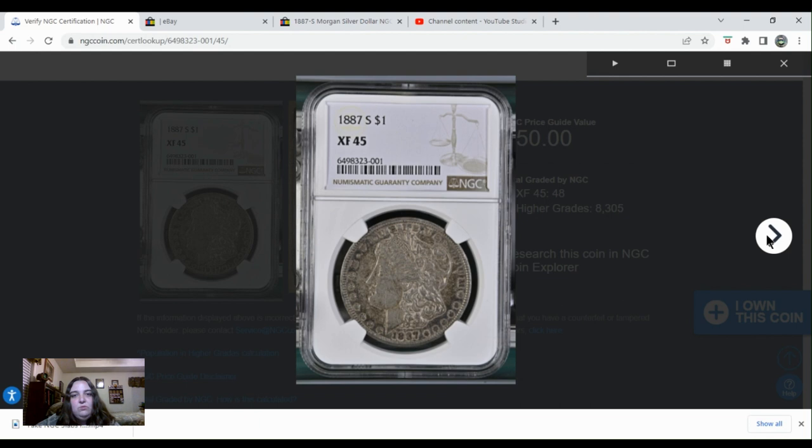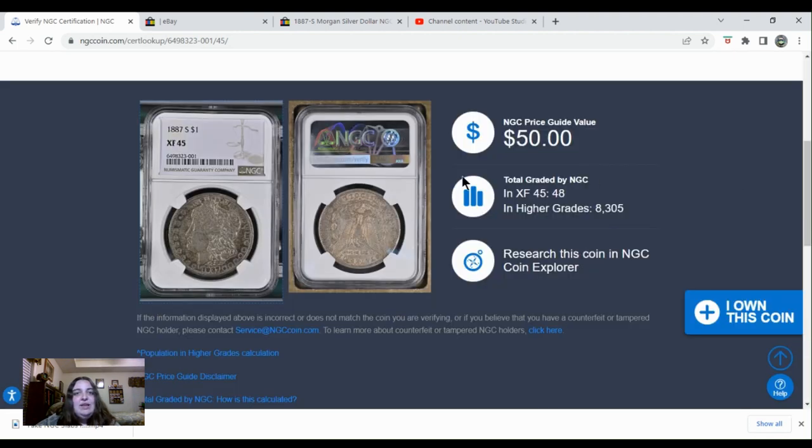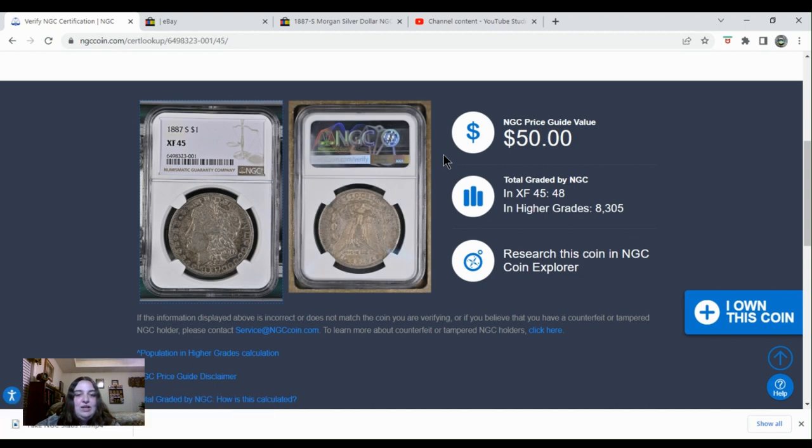Let's see what the reverse looks like. The reverse looks good. The sticker, again, is different compared to what's in that eBay listing. And if we look, there's not that wear on the rim that we saw in the listing, and there's not a big stain up here above the left wing of the eagle. So the coin in the slab on the eBay listing is definitely not the same coin that NGC looked at, and it looks like it's also not an authentic coin.